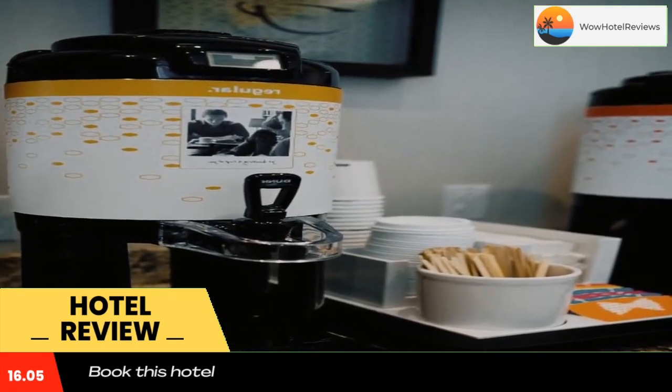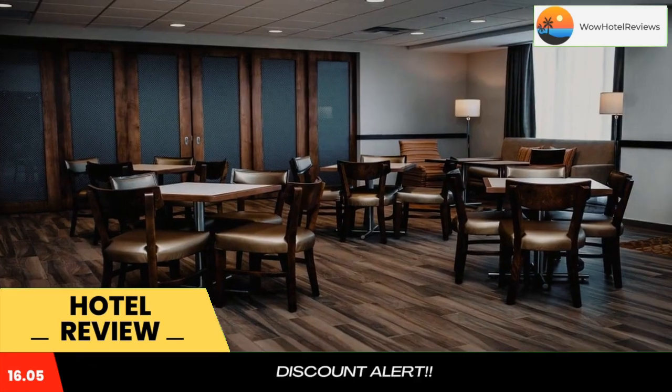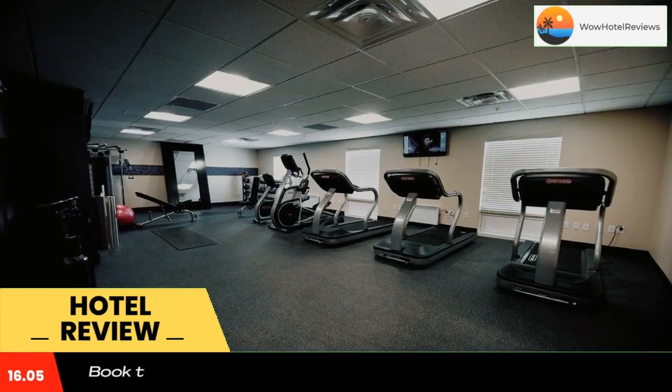Guests can also purchase discounted lift tickets for Ski Wentworth directly at the front desk of the hotel. The nearest airport is Halifax Stanfield International Airport, 32 miles from Hampton Inn and Suites Truro NS. Use our link in the description to get a special discount on this hotel. Don't forget to like and subscribe to our channel.